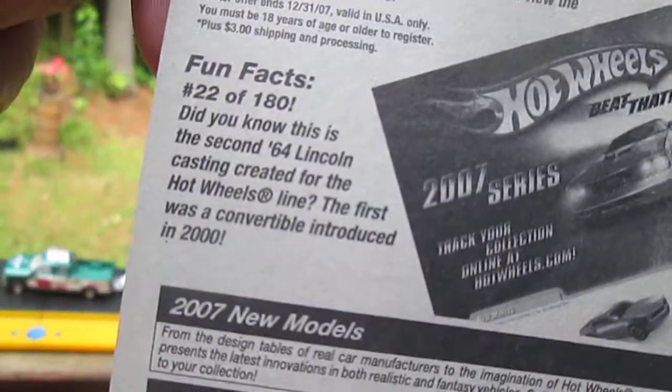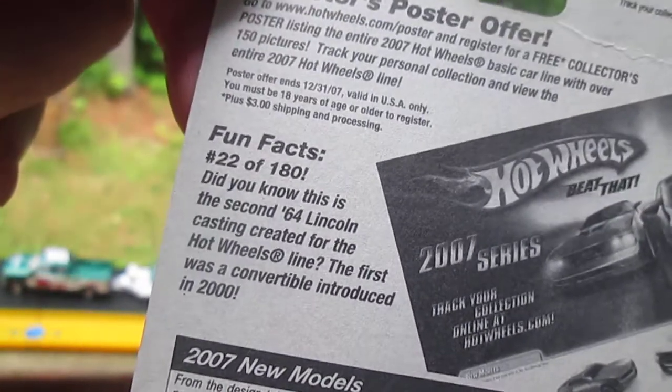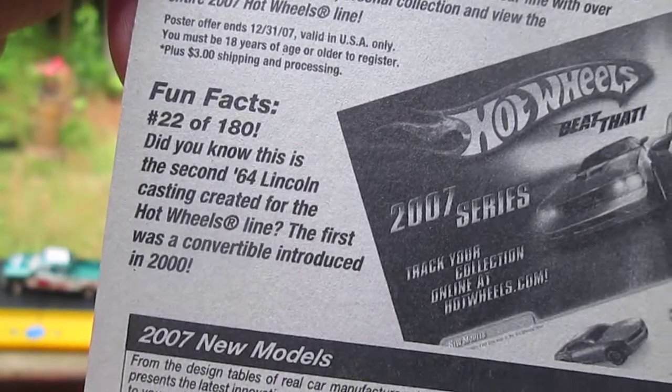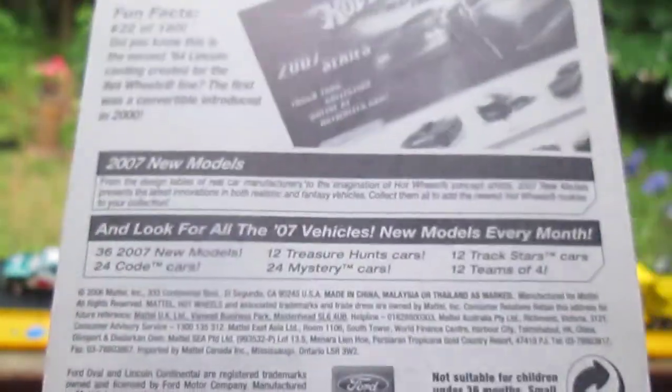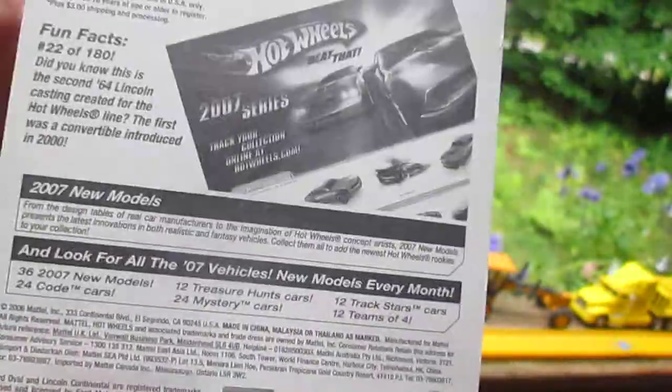Fun facts: did you know this is the second 64 Lincoln casting created for the Hot Wheels line? The first was a convertible introduced in 2000, but this is still the new model with the roof — not a convertible.